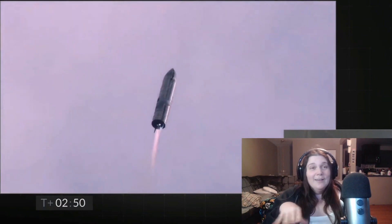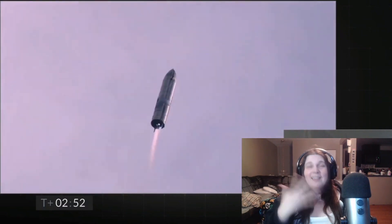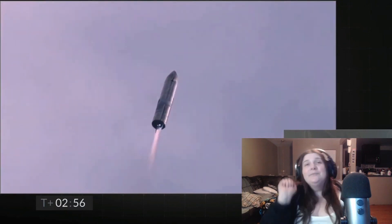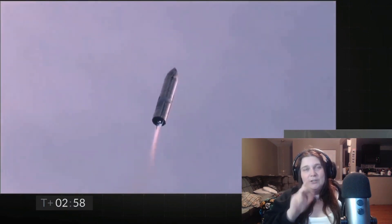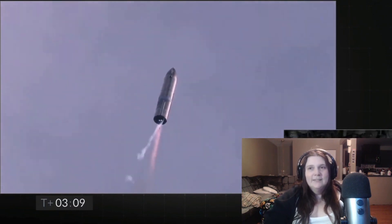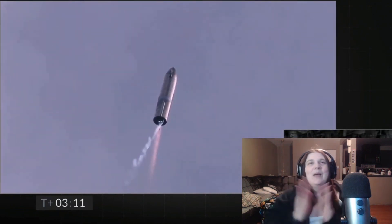So far we're 250 in. Things look good. One engine is off intentionally and we've got two more. So they're probably gonna turn off another engine. This is intentional, people — don't panic. I like how they say that because I tend to panic.